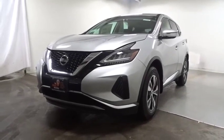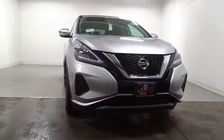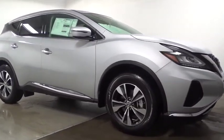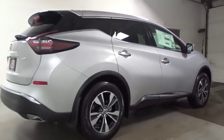We are pleased to show you the 2019 Nissan Murano. The peace of mind of award-winning safety, including a 5-star rating for side impact crash safety, comes standard with the Nissan Murano. Great fuel economy and a powerful V6 engine combine to deliver a refined driving experience.